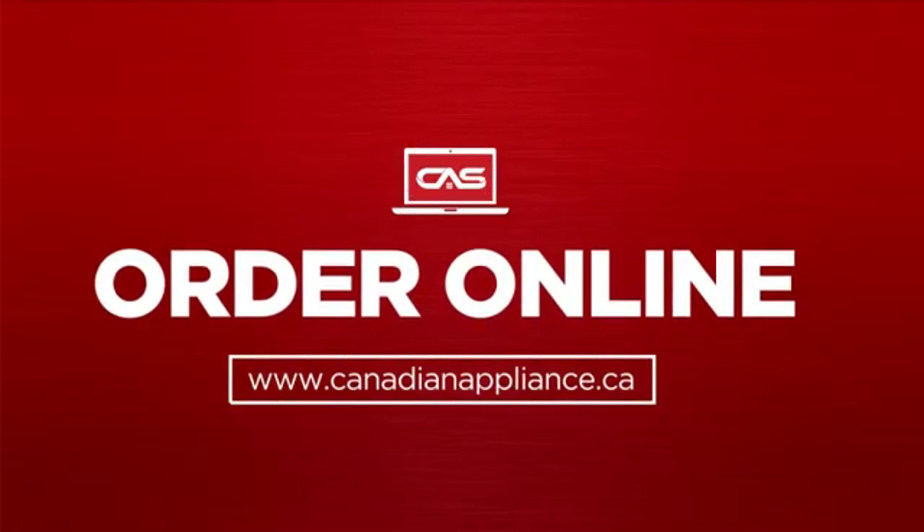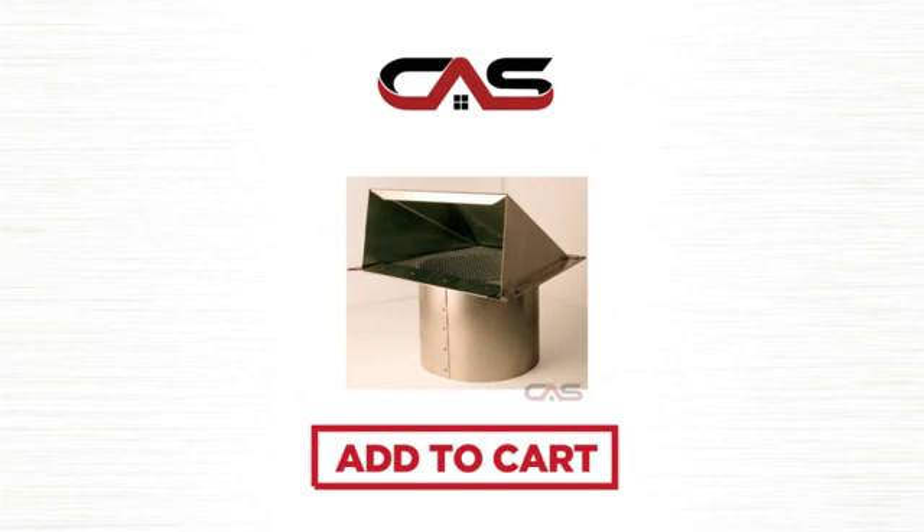Order online or get it at one of our showrooms in Canada. So click to order now, or check out our hot deals at Canadian Appliance Source.